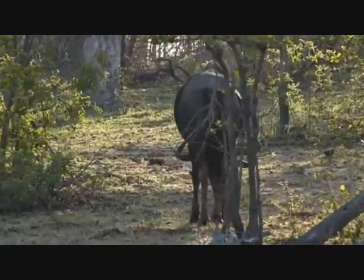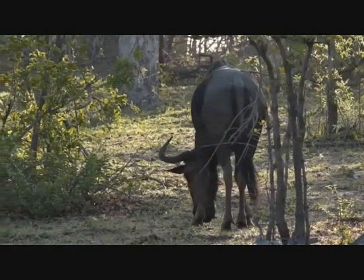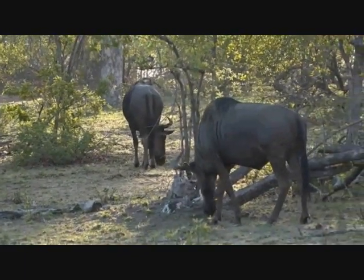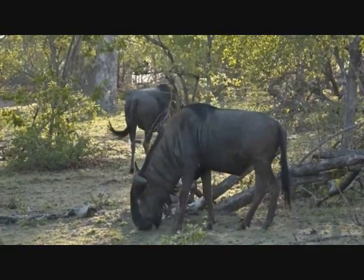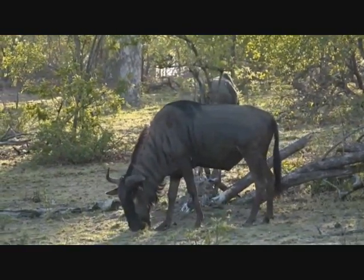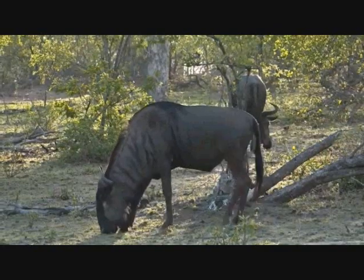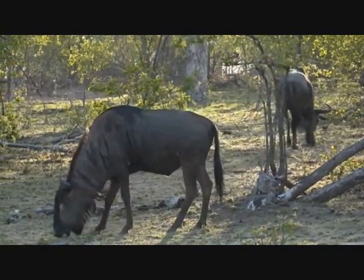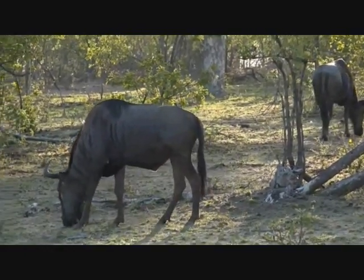They are very strange looking antelope. Paula has sent us a comment saying they look a lot like buffalo. They do look like buffalo, Paula, but they're not related to buffalo at all - they are completely in the antelope family. The wildebeest do have a similar digestive system to the buffalo though. They are both ruminants - animals that have a four-chambered stomach and a very efficient digestive system, getting as many nutrients as possible out of all the food they eat.